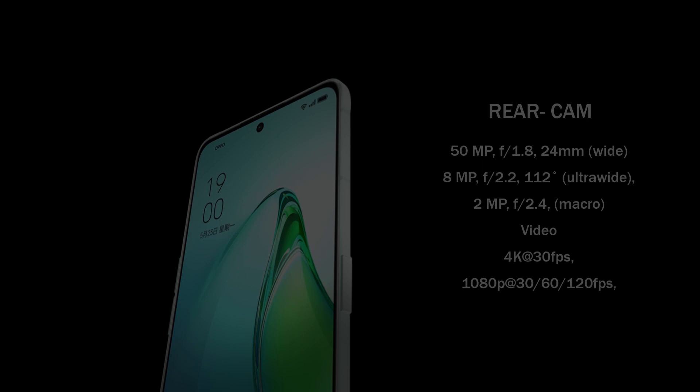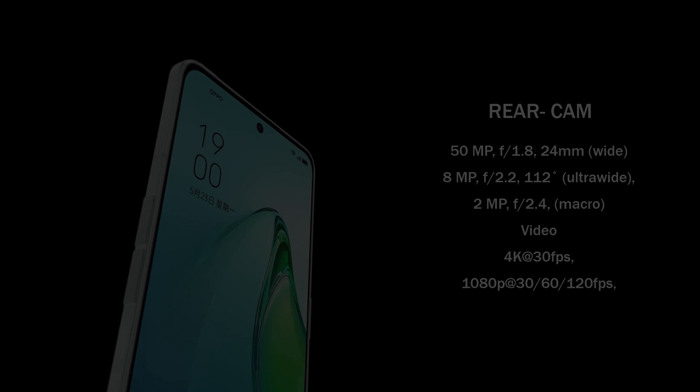The Oppo Reno 8 Pro Plus also has a 32-megapixel 22mm wide-angle selfie camera that can take films in 1080p at 30fps.